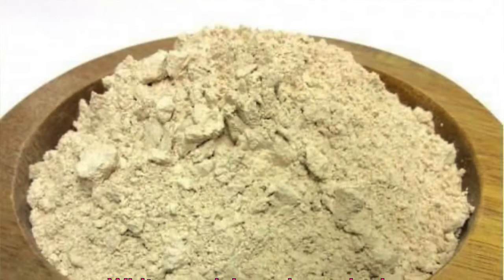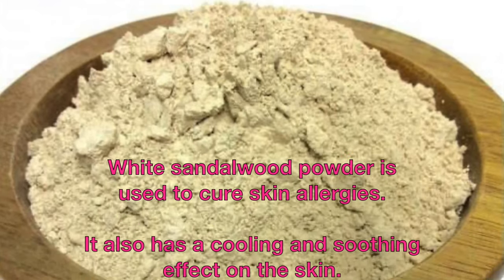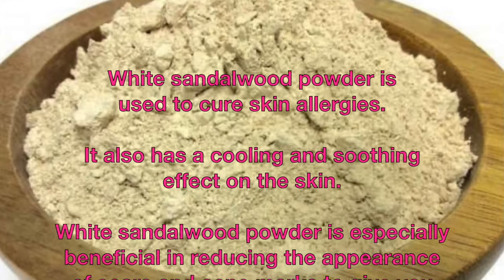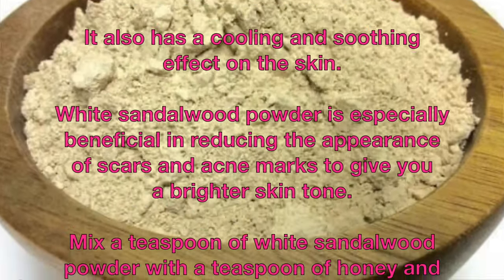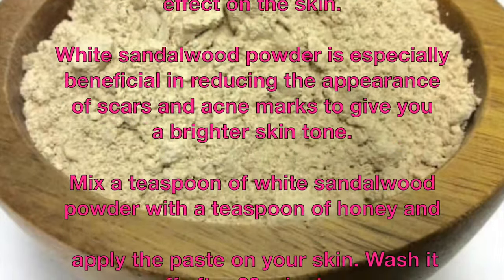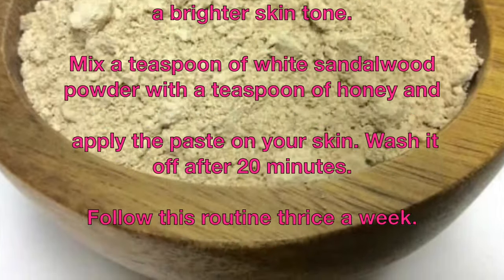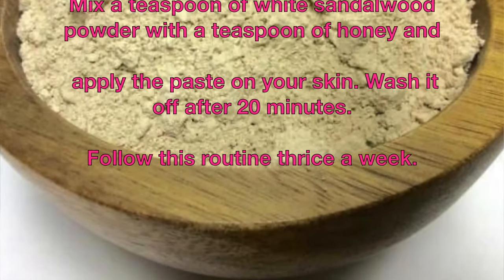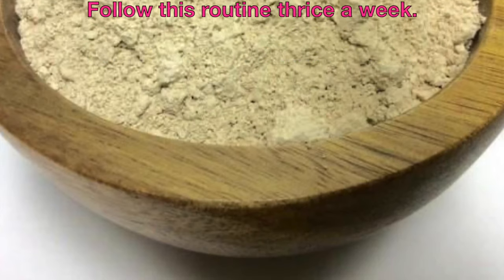White sandalwood powder is used to cure skin allergies. It also has a cooling and soothing effect on the skin. White sandalwood powder is especially beneficial in reducing the appearance of scars and acne marks to give you a brighter skin tone. Mix a teaspoon of white sandalwood powder with a teaspoon of honey and apply the paste on your skin. Wash it off after 20 minutes. Follow this routine thrice a week.